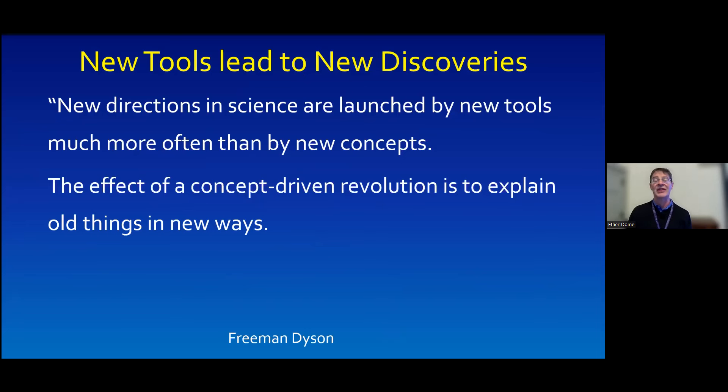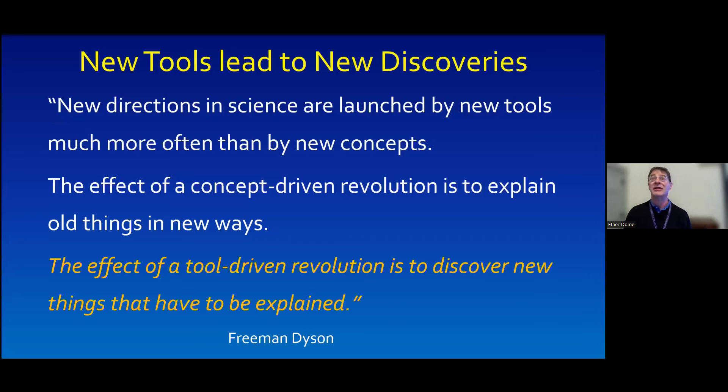He goes on to say that the effect of a concept-driven revolution is to explain old things in new ways—we think about general relativity as the new way to explain gravity. But the effect of a tool-driven revolution is to discover new things that have yet to be explained.